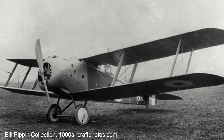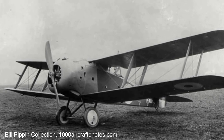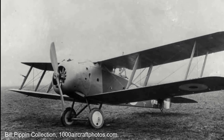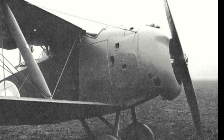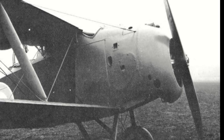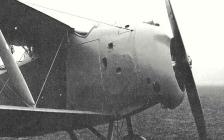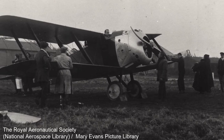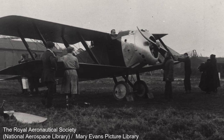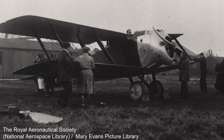Armament consisted of twin-firing Lewis machine guns on a rocking pillar mounting, while the pilot had synchronized twin-firing machine guns that fired through the propeller. The power plant was the new 200hp Clerget 11EB 11-cylinder rotary engine, the first of which arrived at the Sopwith factory during early September 1917. The Hippo's official designation would be the Sopwith 3F2 Hippo.